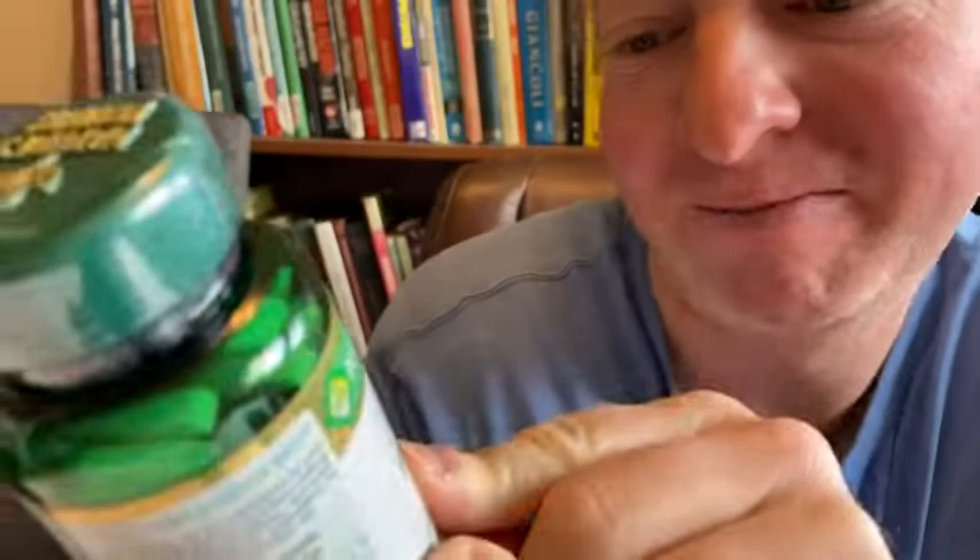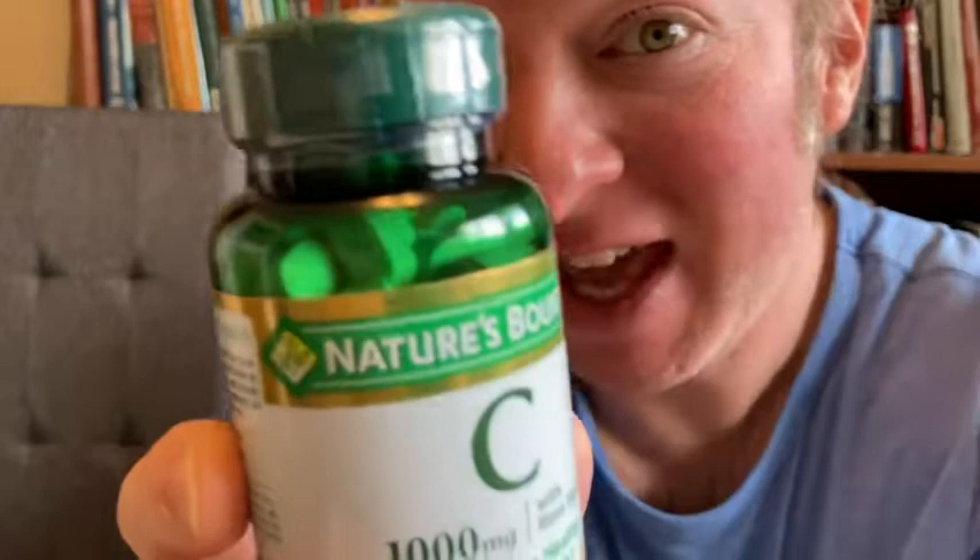In this video I want to show you this Vitamin C. This is by Nature's Bounty and it's 1,000 milligrams — looks like we get 100 caplets. I'm going to pan the camera down and we're going to open these up and try them out.